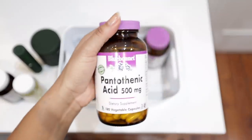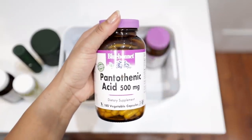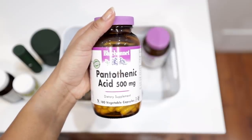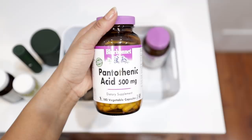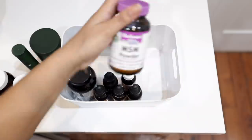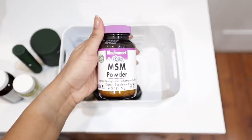This is rather new — pantothenic acid, or B5. I decided to supplement with it because I noticed a trend of seeing it in oral supplements for skin health, specifically for acne. There was one product I was thinking about purchasing but couldn't because it contained collagen.